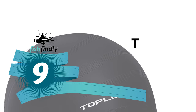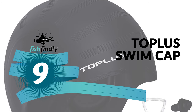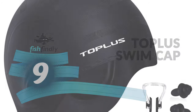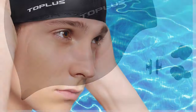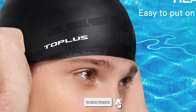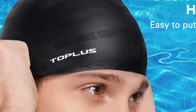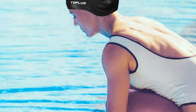Number nine: Topless Swim Cap. If you are looking for the best swim cap, look at this Topless Swim Cap — one of the best on the market. This upgraded waterproof silicone swim cap tightly wraps hair and ears to protect hair and scalp from bacteria and chloride, as well as keeping hair and ears dry when swimming.